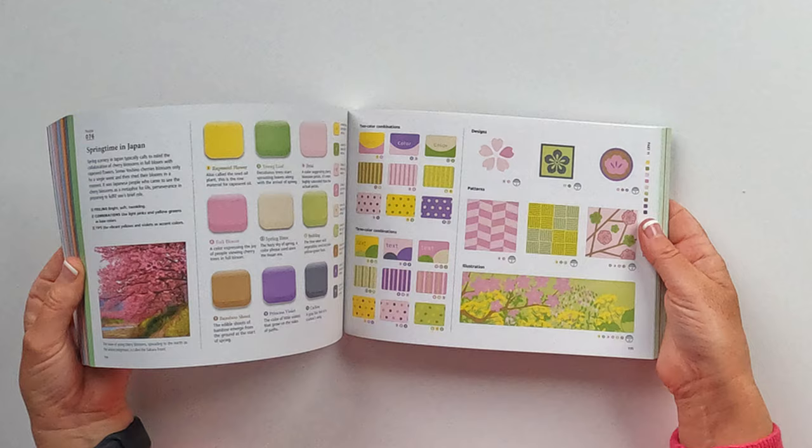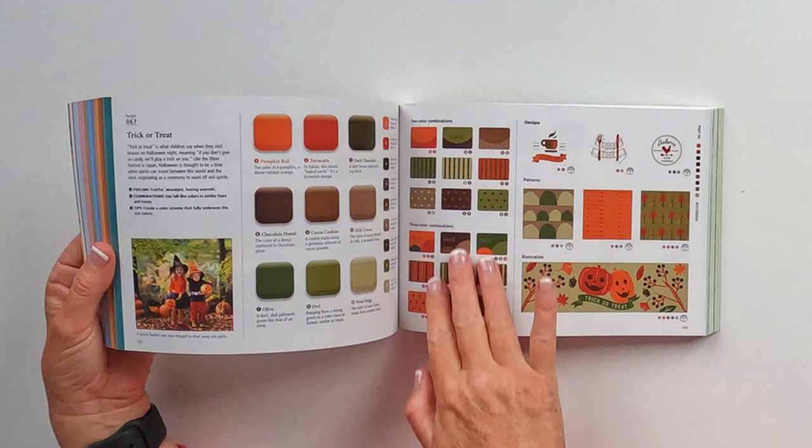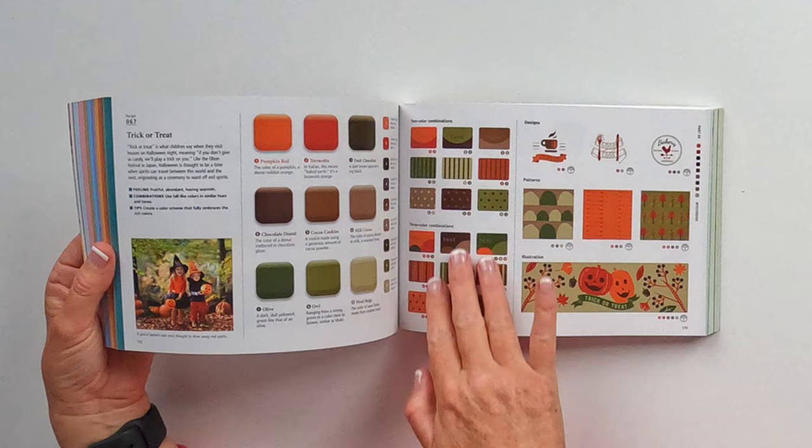Basically it's a colour book the same as any other book that helps you figure out a colour and a design, but what I thought was particularly nice about this is it has the sample colours but then it has a little picture as well to sort of give you an idea about it.